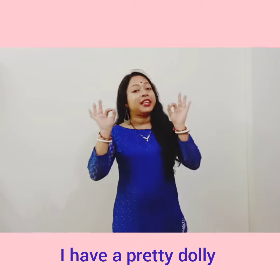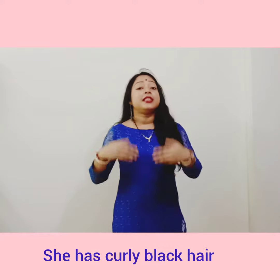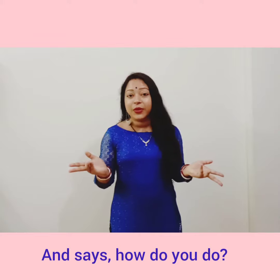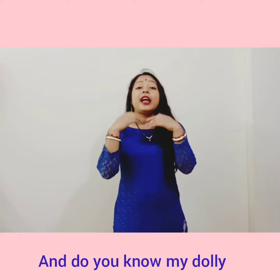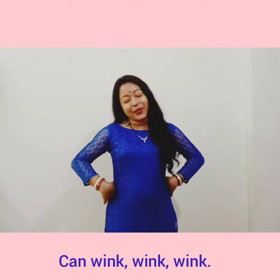I have a pretty dolly dressed in blue, blue, blue. She has curly black hair and says, how do you do? Eyes are brown, cheeks are pink. And do you know my dolly can wink, wink, wink.